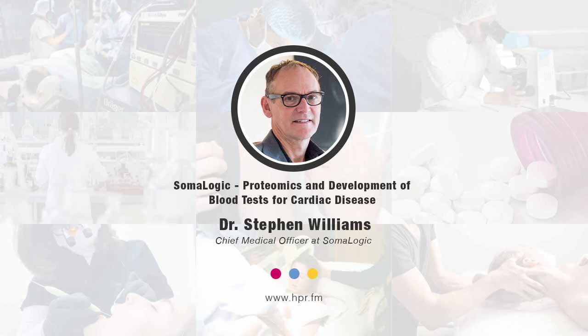Welcome to Health Professional Radio, Dr. Steven Williams. Thank you so much for joining us today. I'm Chief Medical Officer at SomaLogic, which really means running our internally funded clinical research programs and regulatory and quality. Our research programs are really geared around developing new tests that measure current health states or future risks or the impact of behaviors in individuals.